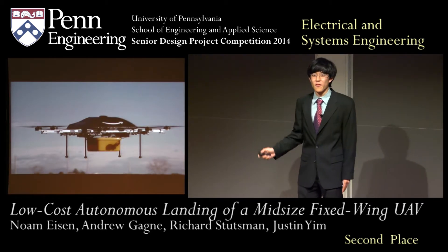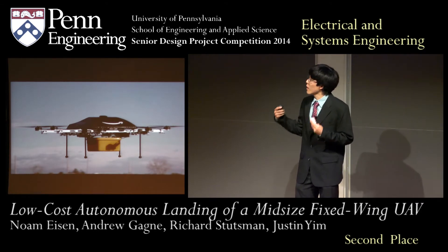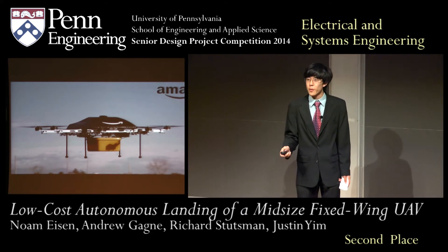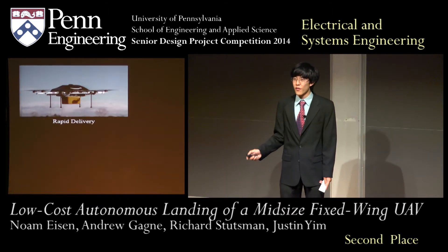This picture may be familiar to many of you. Amazon recently announced its exciting Amazon Prime Air service, in which an unmanned aircraft can deliver your package less than half an hour after you place an order.